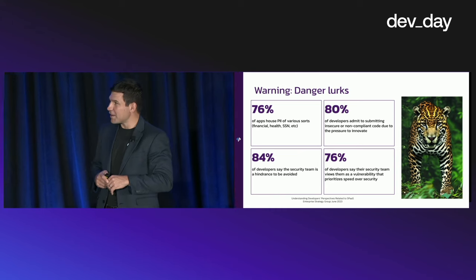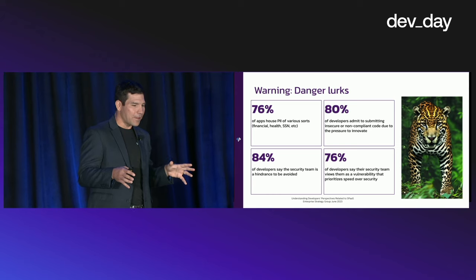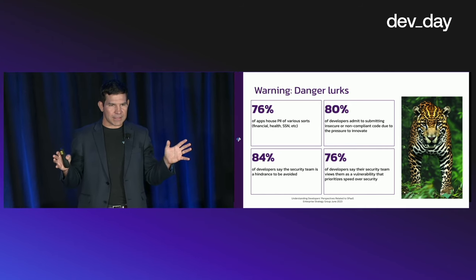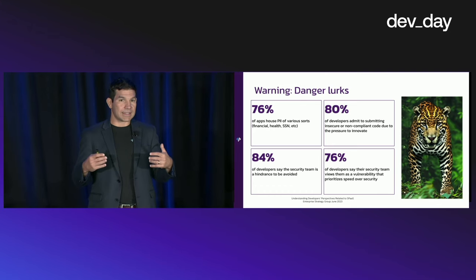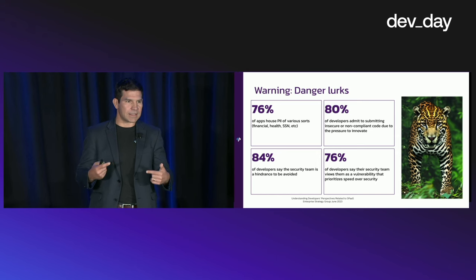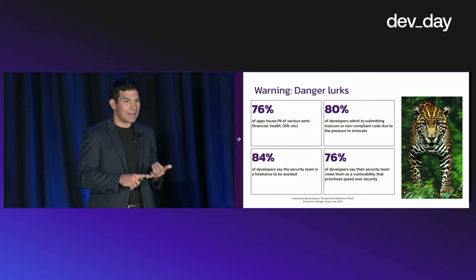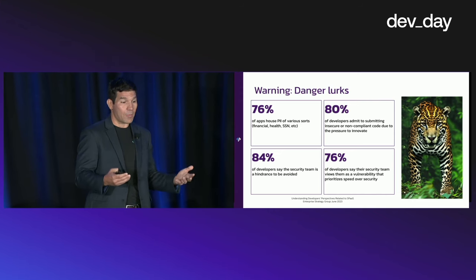Some interesting findings from the journey of building a secure application. At Pangea, we did some research with a partner group, the Enterprise Security Group, and surveyed thousands of developers about their perspective and tactics when it comes to security. What came out of that research was pretty interesting. 76% of apps that these developers were working on interact with personally identifiable information in some way.